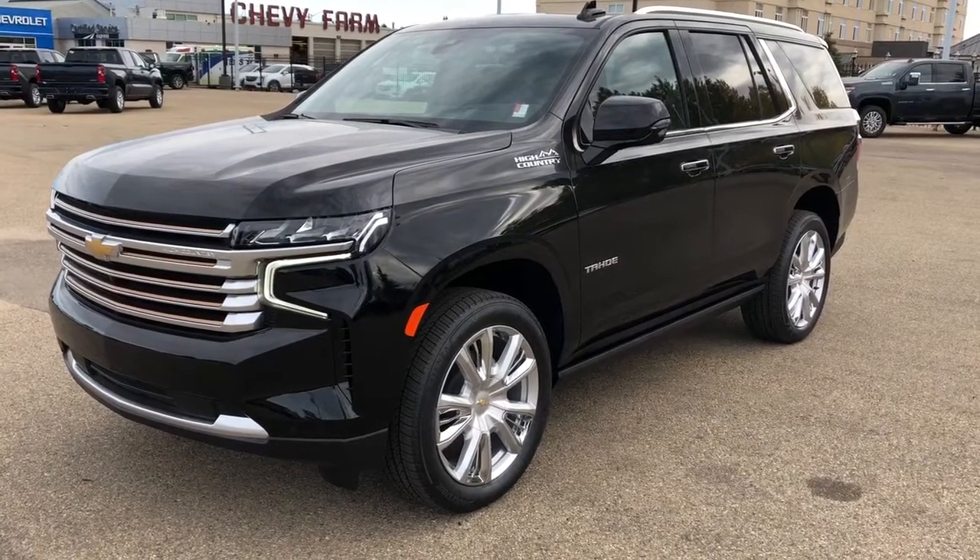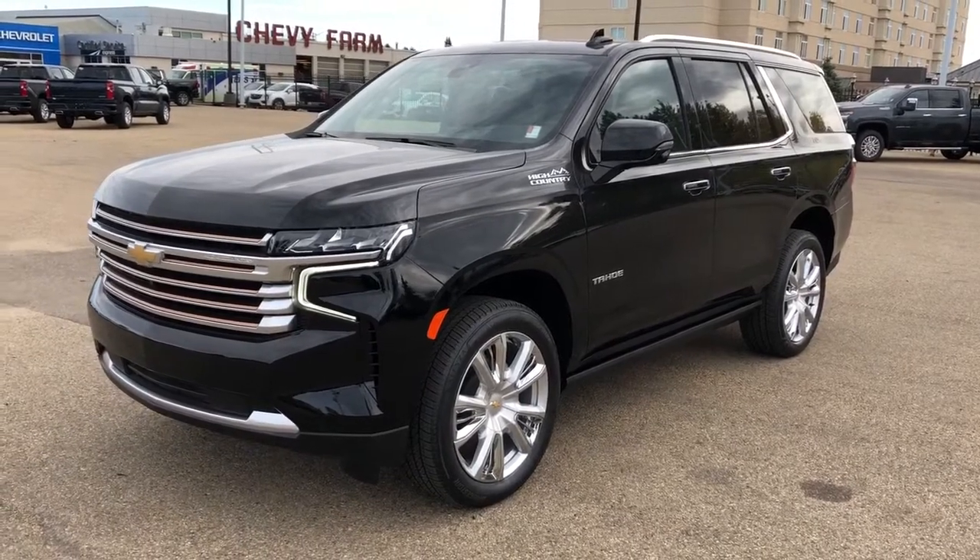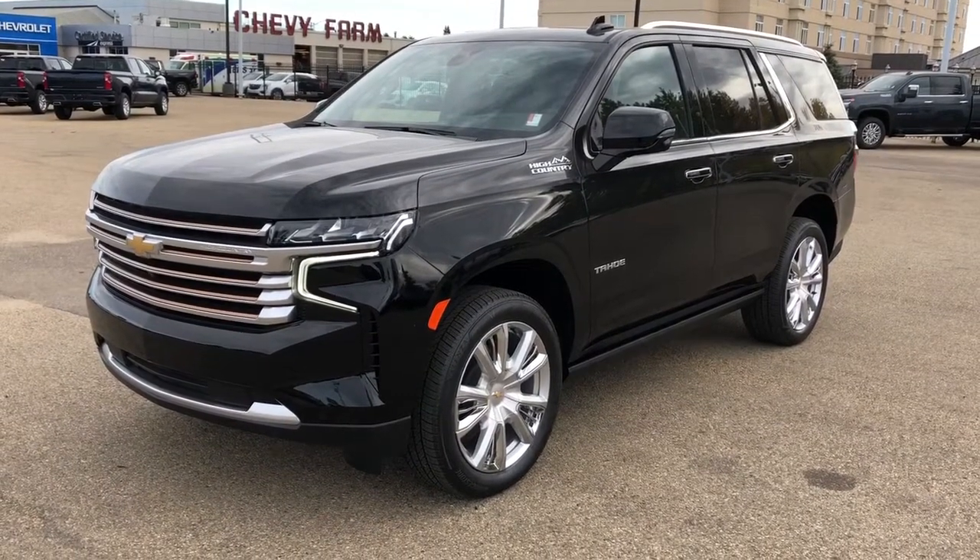Welcome to Westgate Chevrolet. Today we're taking a quick look at some of the interior and exterior features from the brand new 2021 Chevrolet Tahoe High Country.